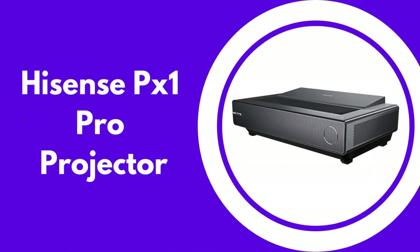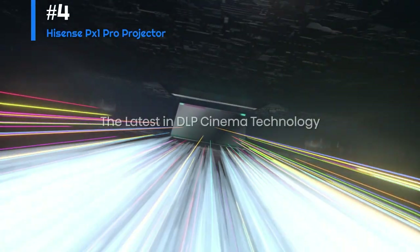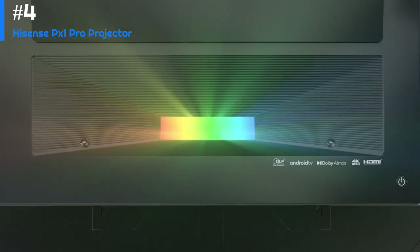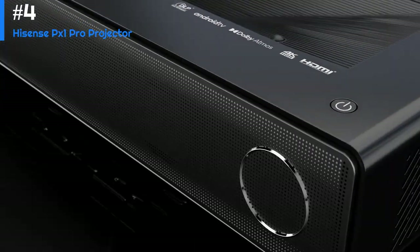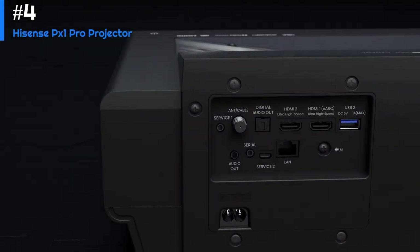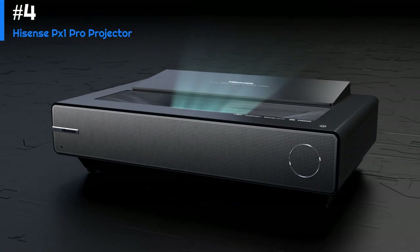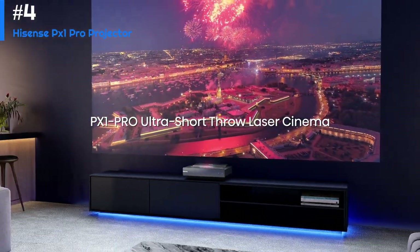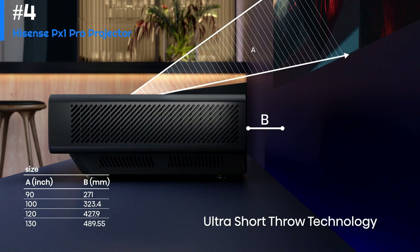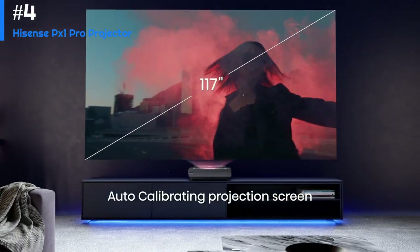Number four: Hisense PX1 Pro Projector. The Hisense PX1 Pro is a high-end 4K laser projector that offers impressive image quality and a range of features that make it an excellent choice for home theater enthusiasts. The PX1 Pro boasts a native 4K resolution, HDR10 support, and a high contrast ratio that helps deliver deep blacks and vibrant colors. It also uses a laser light source that delivers bright, vivid images that are less prone to fading over time.